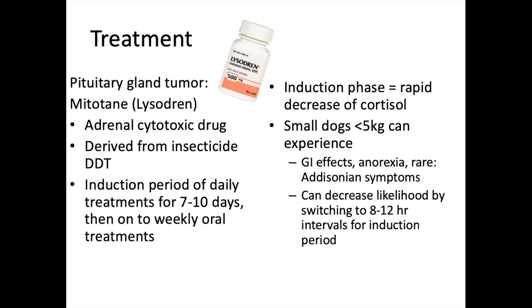Lysodren (mitotane) is quite different — it is an adrenal cytotoxic drug, meaning it is absorbed by the adrenal gland and destroys adrenal cells to reduce cortisol production. It is derived from the insecticide DDT. It has an induction period of higher dosing for seven to ten days, then weekly oral treatments. The induction phase causes a rapid, massive decrease in cortisol, which plays a huge role in electrolyte balance and maintenance of organs under stress.